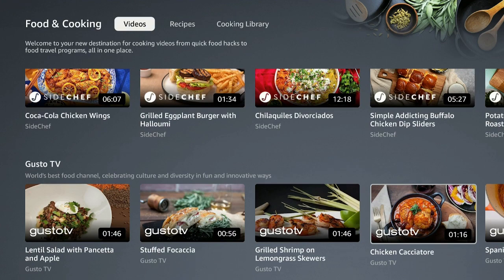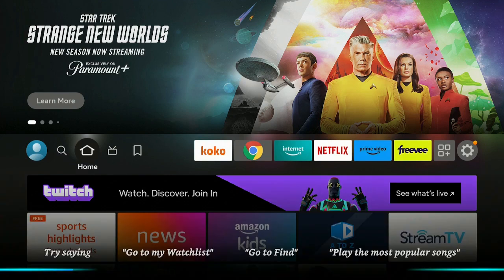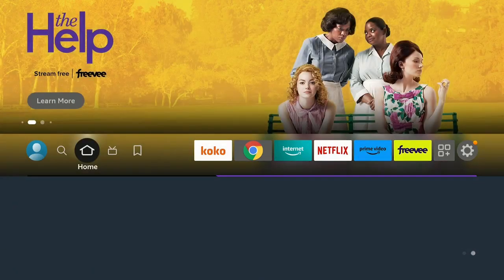Let's go back and click the home button on your remote. Double-click real fast on the microphone again and go over to the next one: 'What Should I Watch.' Go ahead and give it a click.